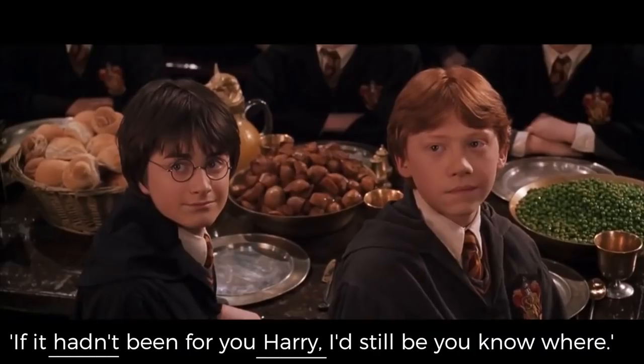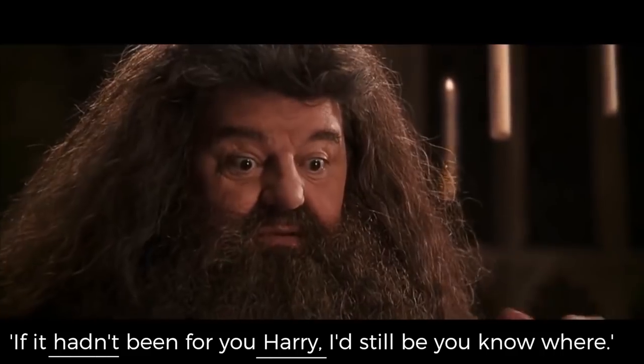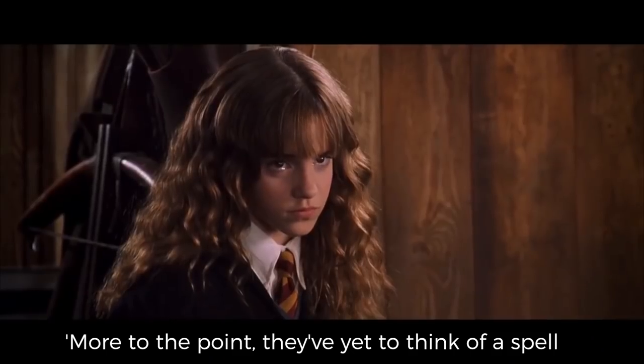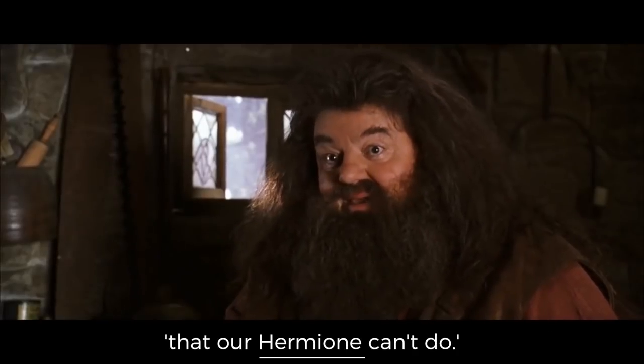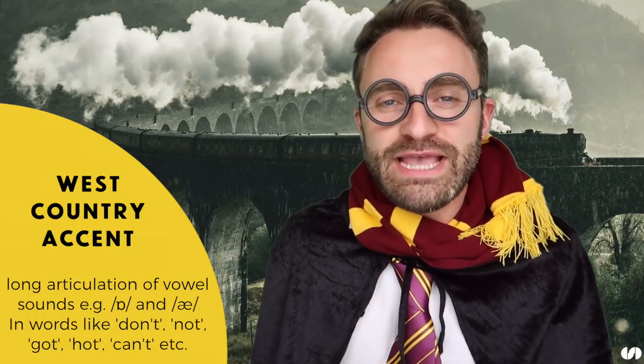So Hagrid sometimes does use an H. For example: 'If it hadn't been for you Harry, I would — I'd still be you nowhere somewhere.' He said 'Harry', not 'Ari' — 'Harry'. And again: 'More to the point, they've yet to think of a spell that our Hermione can't do.' So 'Hermione' — he's using the H there. Whereas in the previous example he was dropping the H. We've also got a long articulation of the vowel sound — instead of 'don't', it's 'doooon't'.